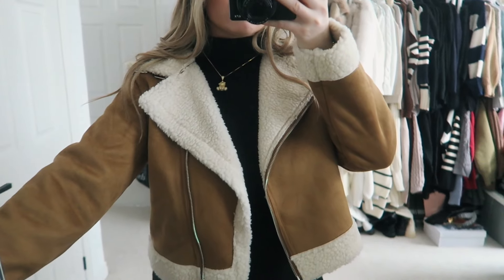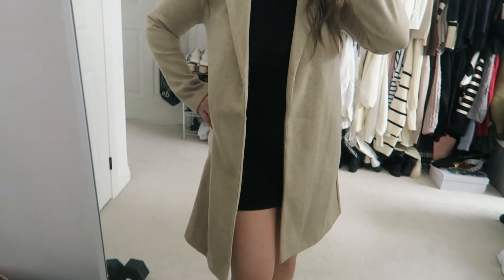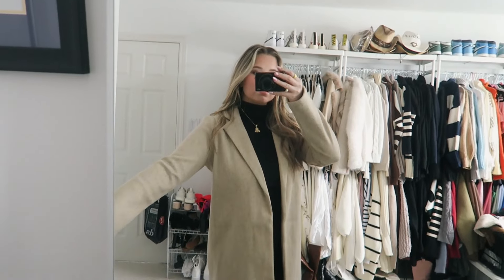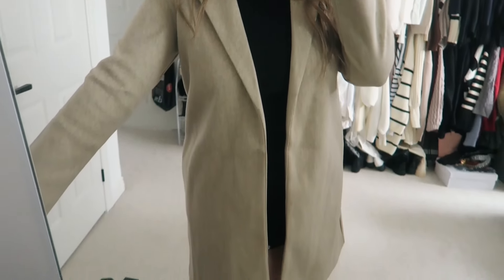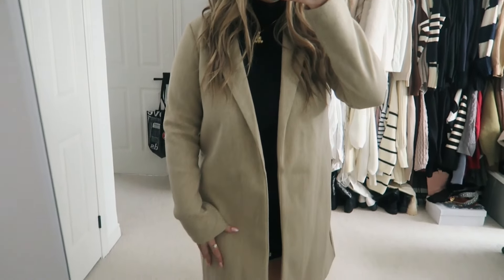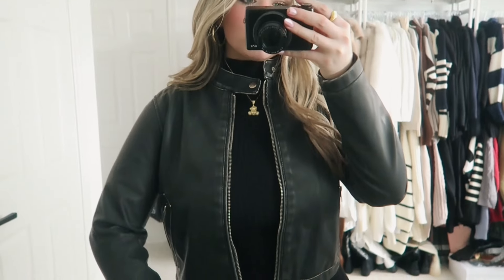The next thing I picked up was this coat — it's definitely a more modest, mature coat, which I needed because I didn't have something like this in this color. It's a little trench coat, fuzzy coat — a business casual coat, whatever you want to call it. Super cute. This will be a great staple in my wardrobe for many years.